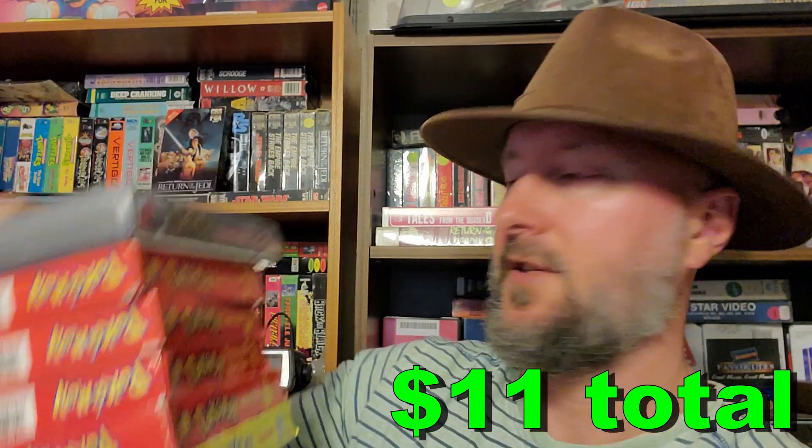Next up we have some Pokemon VHS — got to catch them all! How many VHS tapes did they make of these? I don't know if I'll catch them all, but we're going to start a collection. First up we have the Johto Journeys: Crimson Warrior, Psychic Surprise, Seaside Pikachu, The Mystery of Mount Moon, Fashion Victims, and the last one is Water Blast.